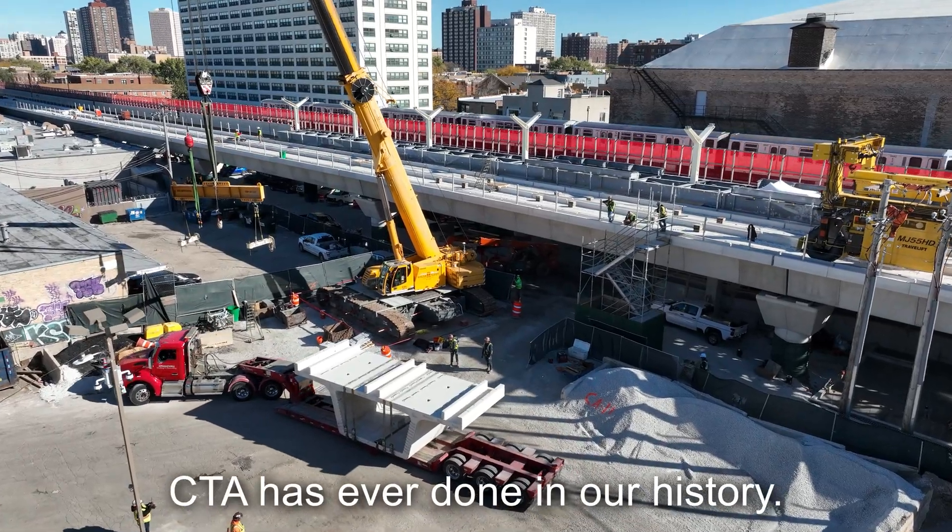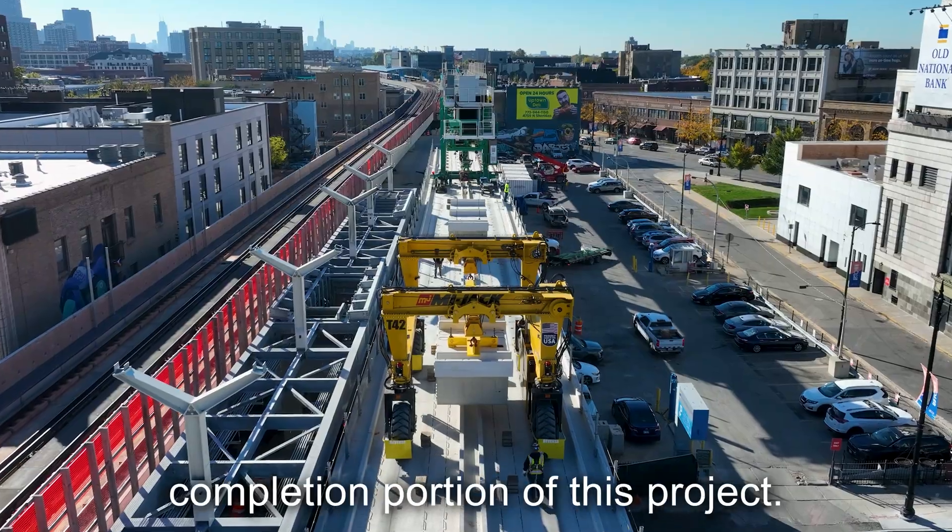It's one of the biggest projects CTA has ever done in our history. We're very proud that we're getting to the completion portion of this project.